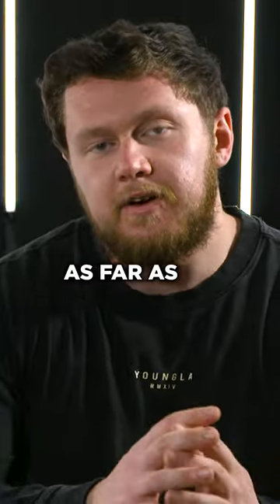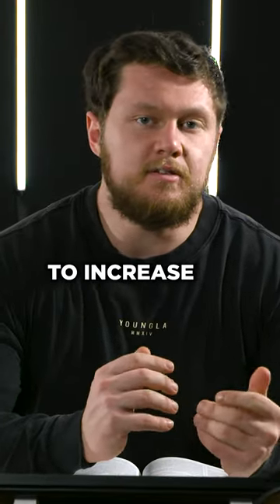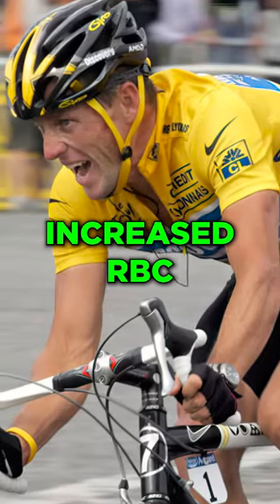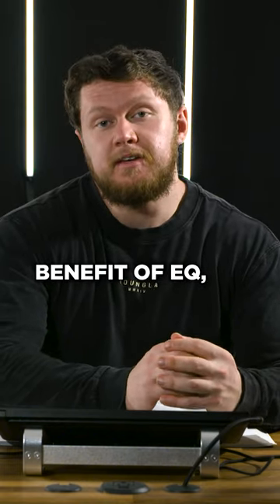If you look at the chemical structure, as far as side effects, this compound is heavily noted to increase red blood cell count. That means you're going to have way more endurance — this is like Lance Armstrong increased RBC count, because he wanted his muscles to never run out of gas. That's a benefit of EQ.